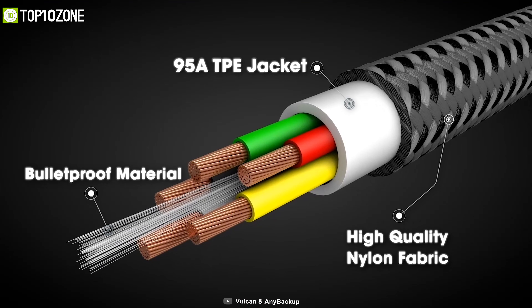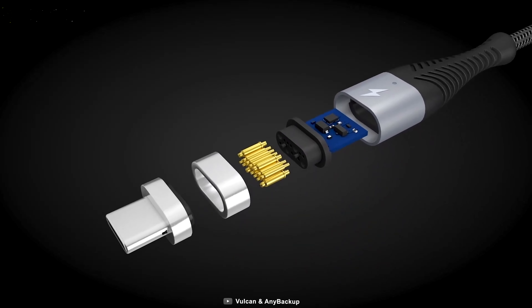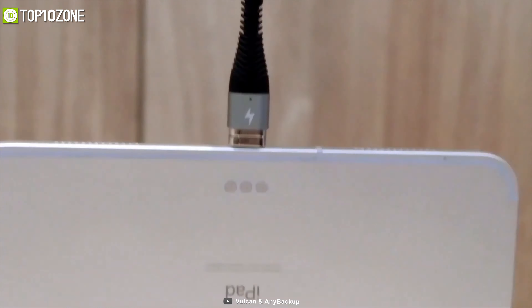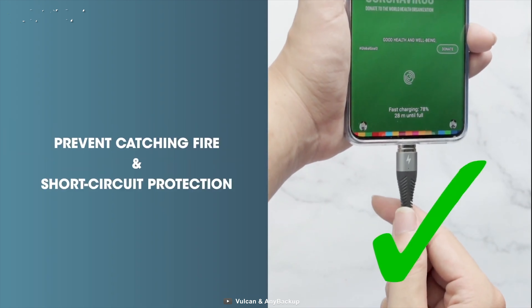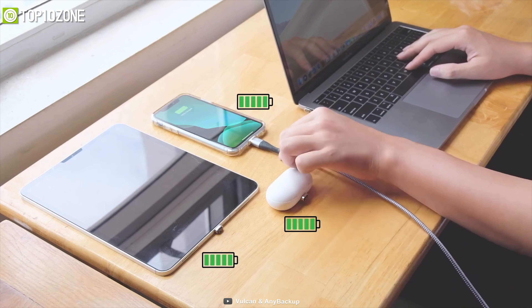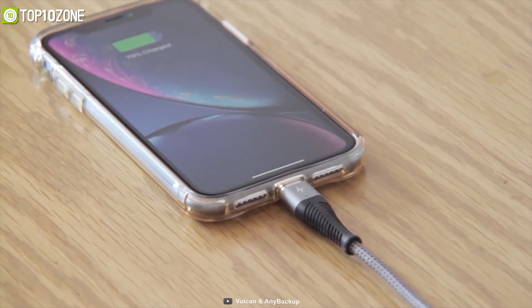Made from bulletproof materials, it comes with an anti-bend design to ensure longevity. This cable uses the strongest N52 neodymium magnets, which can hold up to 1,000 grams. It also comes with short-circuit protection and uses flame-retardant materials to ensure safety for you and your devices. The Vulcan Magnetic Charging Cable makes your iPhone 12 charging experience truly efficient.